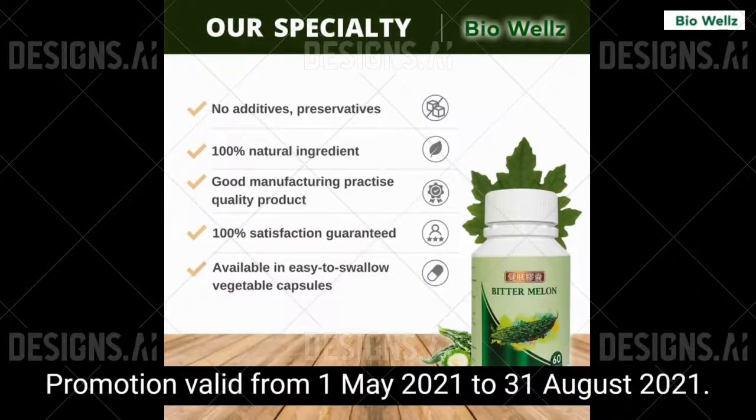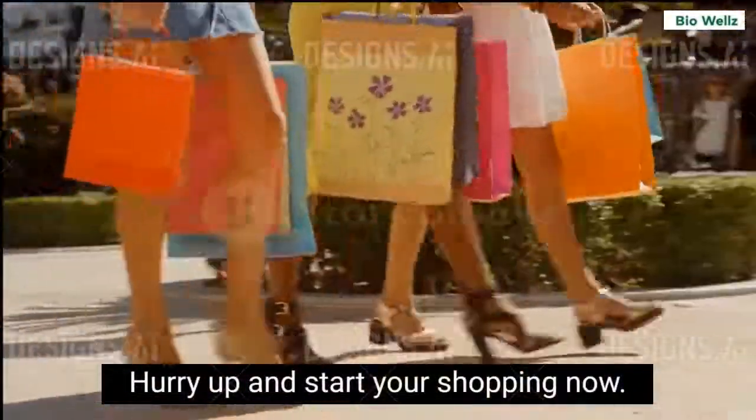Promotion valid from 1 May 2021 to 31 August 2021. Hurry up and start your shopping now!